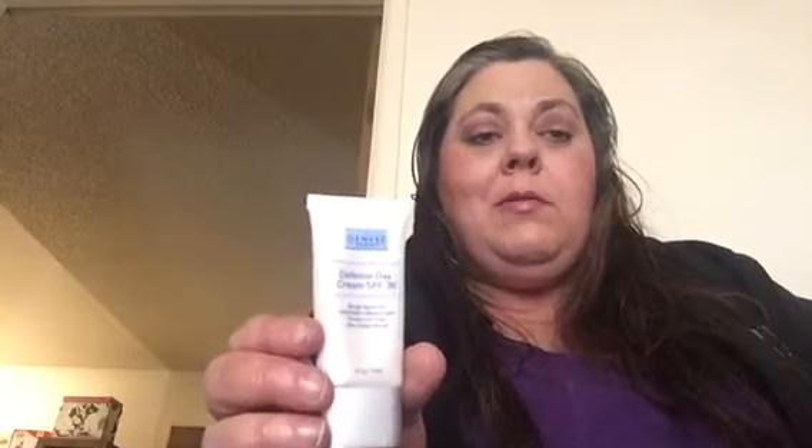From Dr. Dinesse we got a little bottle of the Defense Day Cream SPF 30. This might not work on all skin tones — I think it would really only work on light to medium skin tones. She says it adjusts to any skin tone, but I'm not sure about that. It worked fine on mine. This is actually just a travel size, but I'm glad to get it and it's got SPF in it. So far all the products are cruelty free.